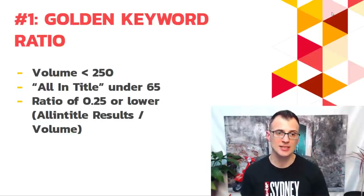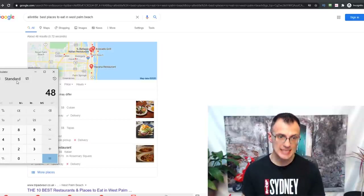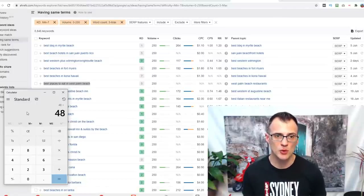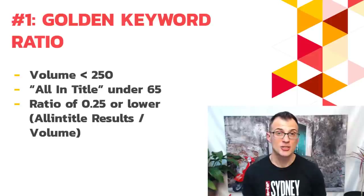To calculate the ratio and check whether it's 0.25 or lower, take the number of allintitle results and divide by the keyword's search volume. In our example: 48 allintitle results divided by 250 (the volume of 'best places to eat in West Palm Beach') equals 0.192. Since 0.192 is lower than 0.25, we have found our first keyword compliant with the Golden Keyword Ratio.